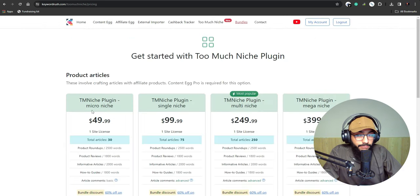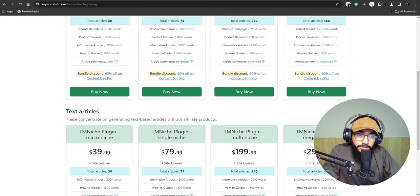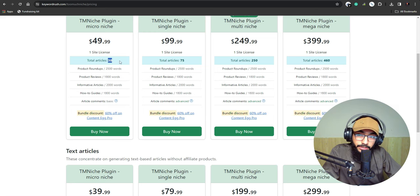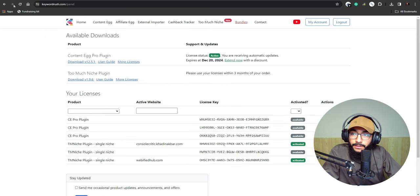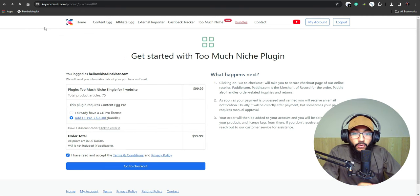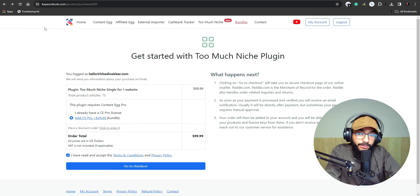To automate, go to the link in description or keywordrush.com/toomuchniche and get the TooMuchNiche WordPress plugin for AI-powered keyword research, high-converting product discovery, and AI-generated high-quality content. Hit Get Started and you'll see multiple pricing plans. One site license is available with options ranging from about 30 articles, 75, 250, up to 460 articles depending on the plan.